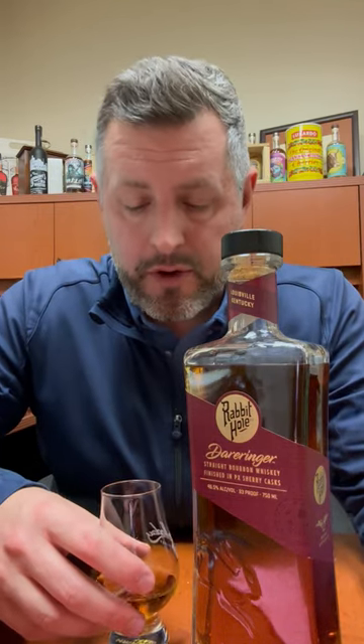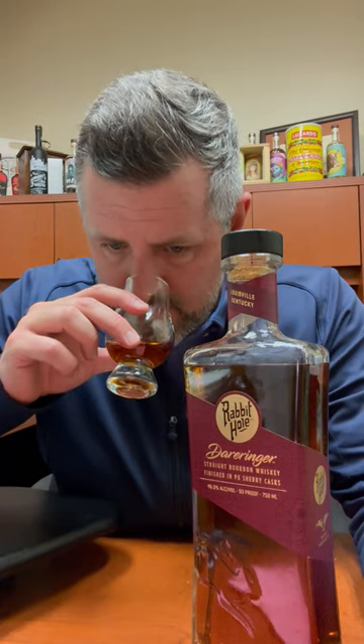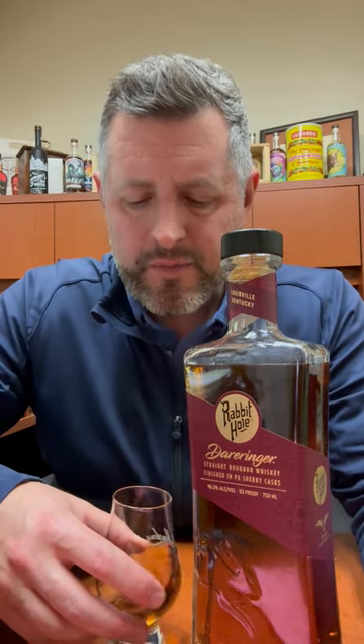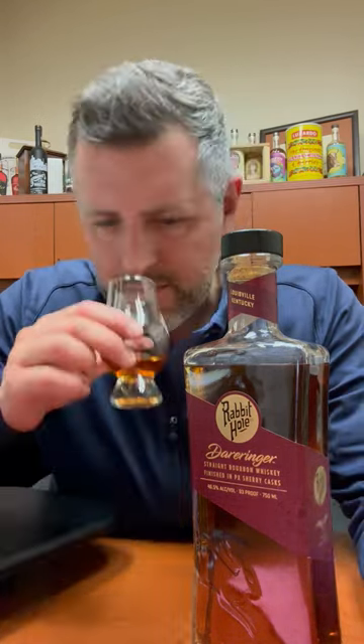Definitely some red fruit on the nose — maybe a little apple, a little orchard fruit. There's some juniper as well, and some savory spices going on here, and then maybe just a touch of mint. It kind of bounces back and forth between savory spice and red fruit on the nose. Let's take a sip.